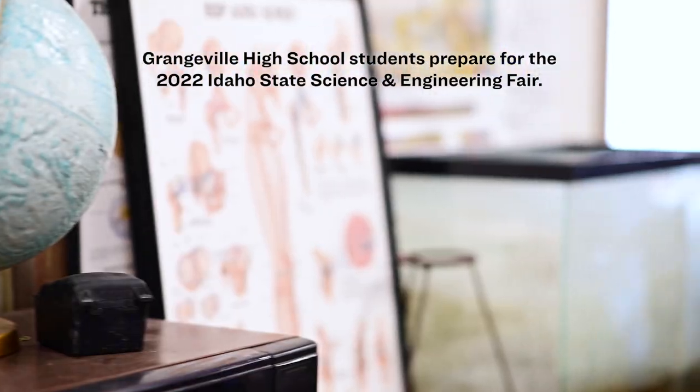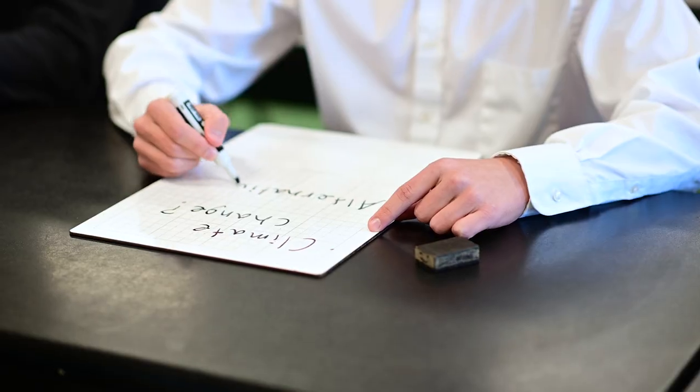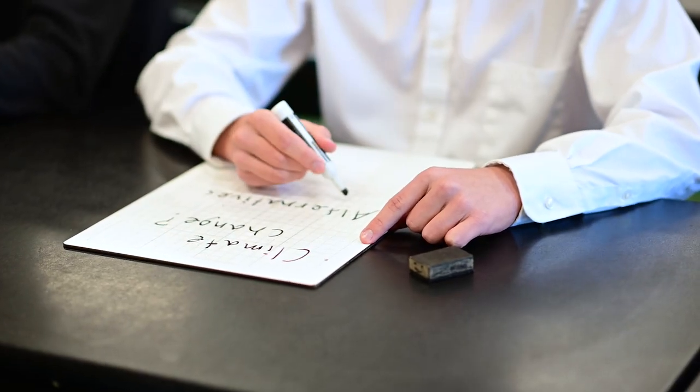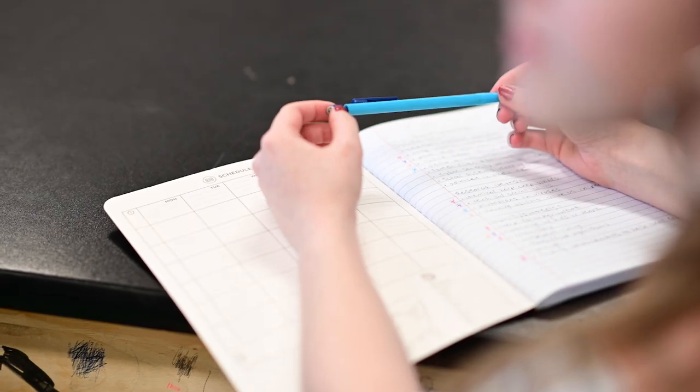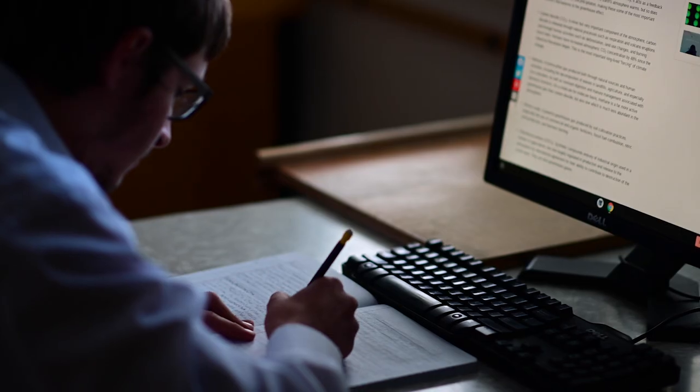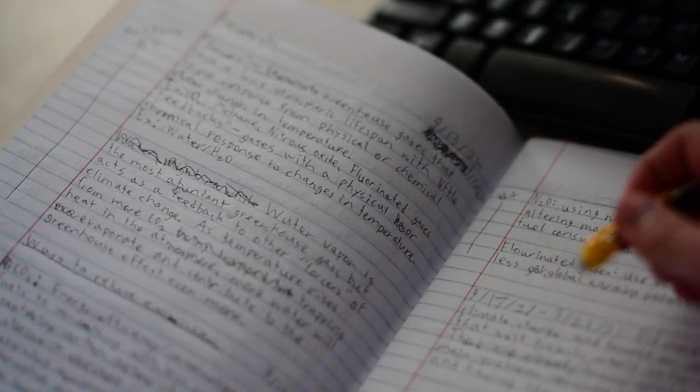Competing in the state science fair, you have to come up with an idea, finalize what you're going to want to do, and then get it approved by the state. You go from there and run your project for a certain amount of time so that you get results. From those results you come up with what your project accomplished and then compete using that information.